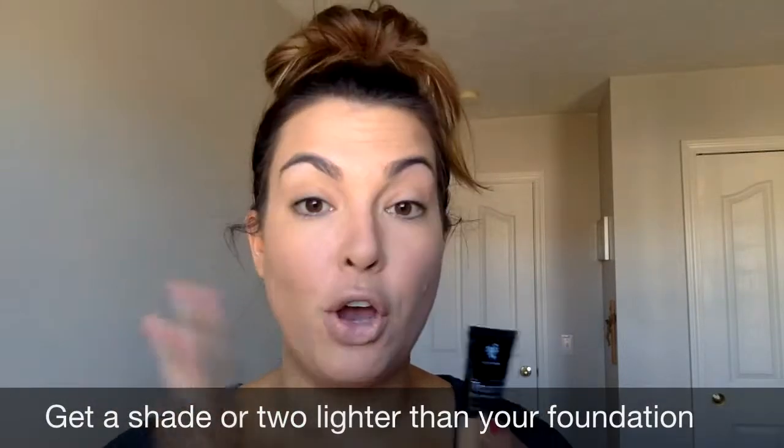They highly recommend that if you're going to give this a try, you try to get a shade a couple of shades lighter than what you normally wear. For this I got taffeta — normally I wear chiffon, so it's literally a shade lighter. I could have gone a couple shades lighter; that's probably what I'll do in the future.